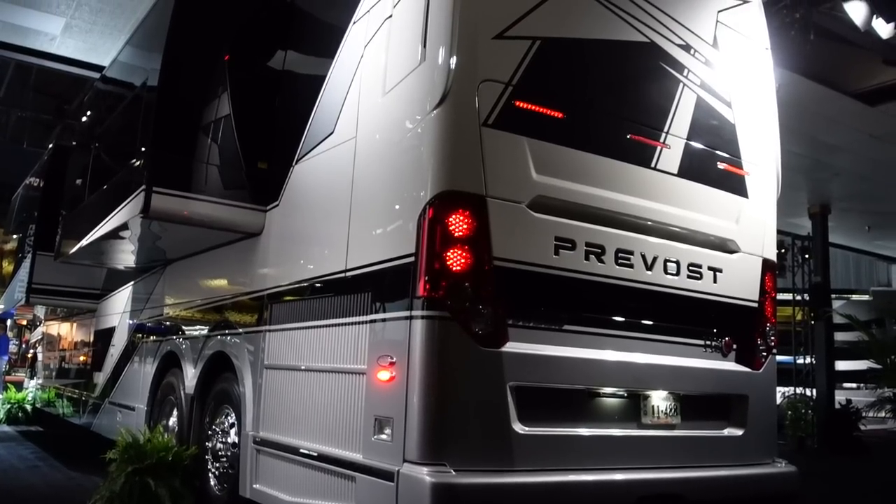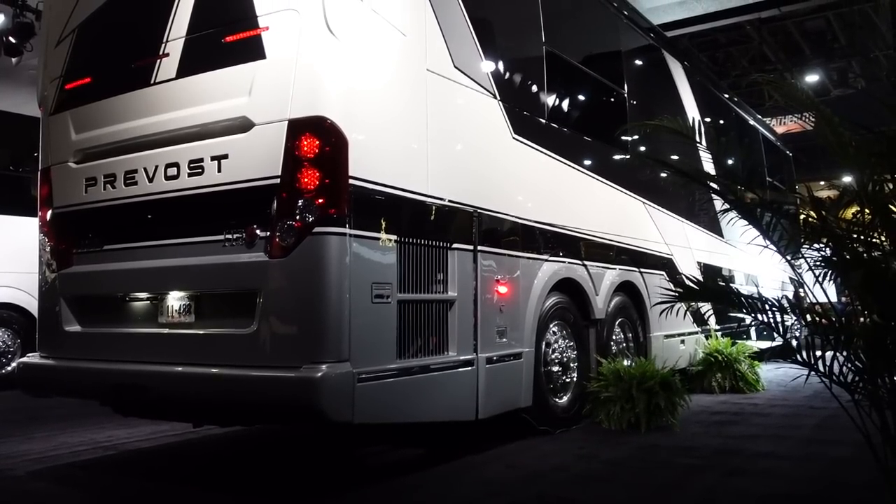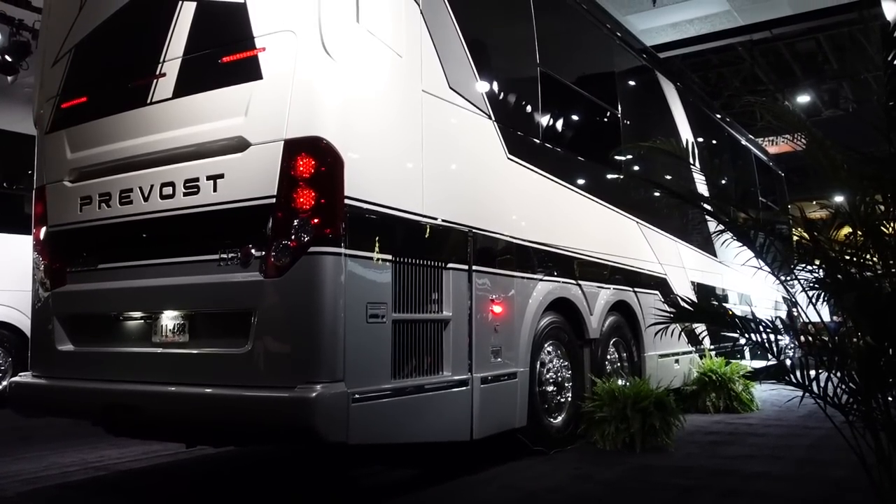As we redesigned the overall vehicle, we also worked on the rear cap portion to make sure that when the air flows out of the vehicle, it was optimized to remove restrictions. That's another example of how we redesigned and optimized the coach on top of making it look great.